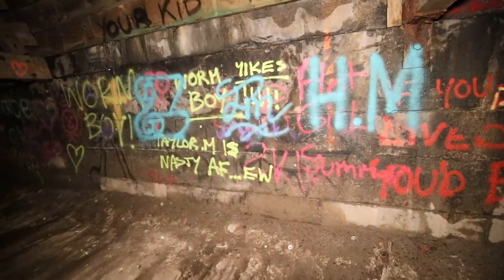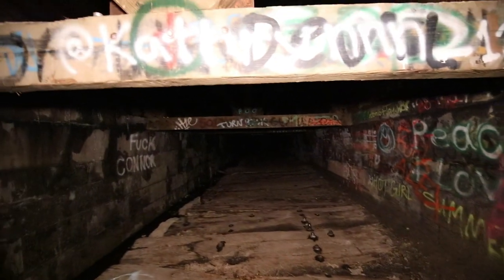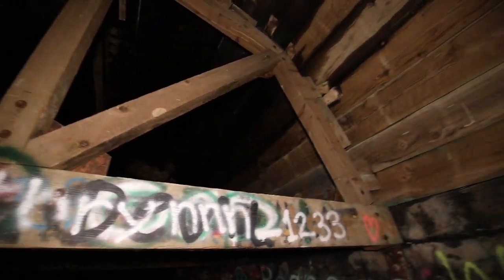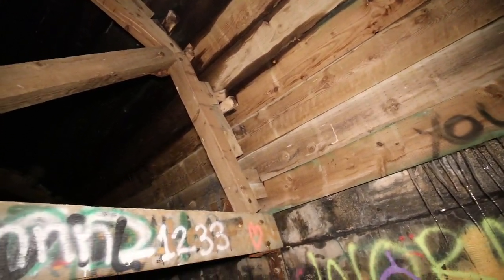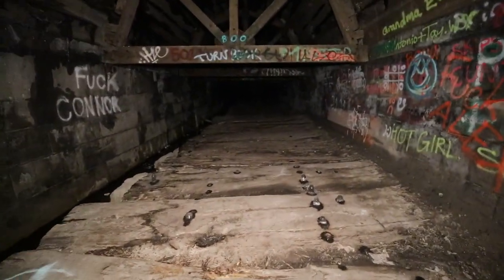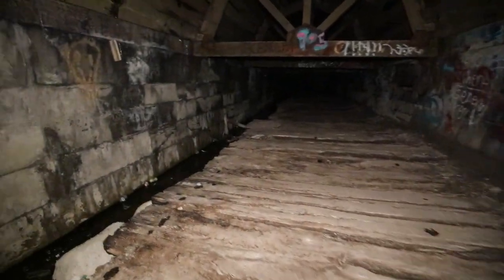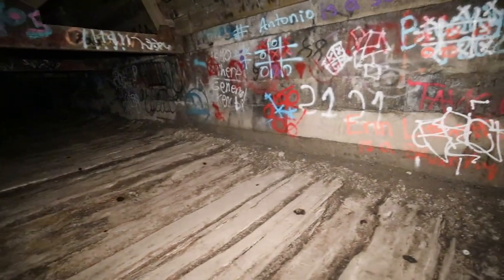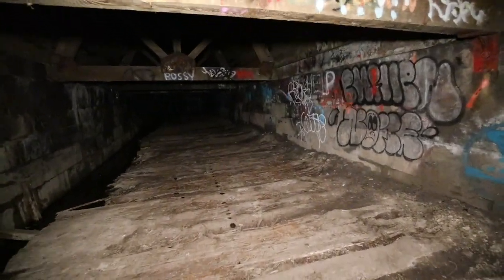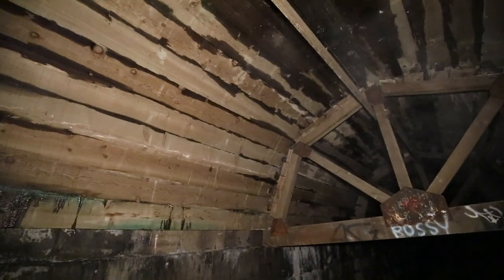Here you can see the cross braces they've put up to try and help save the tunnel, keep it from collapsing. These are throughout this whole section of the tunnel. They're right around six feet off the ground because I can just barely fit underneath them without hitting my head. They seem to be doing their job because the tunnel hasn't collapsed yet.